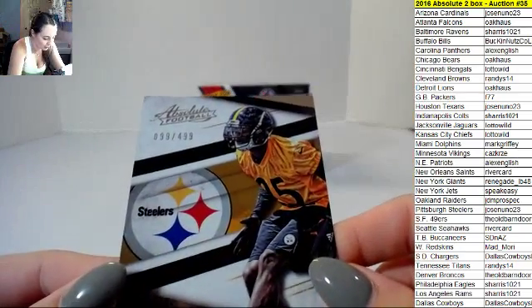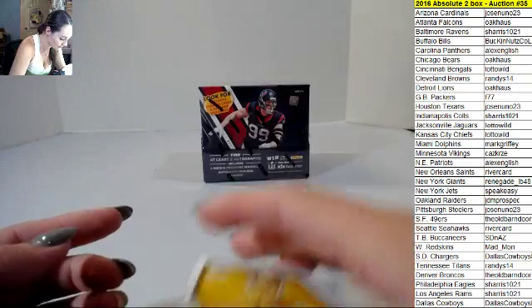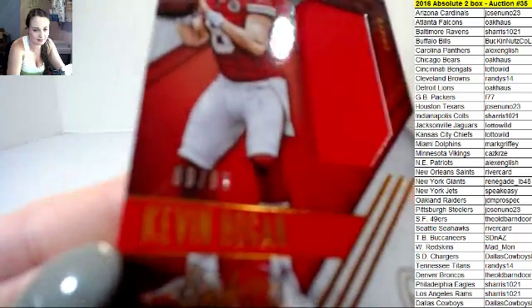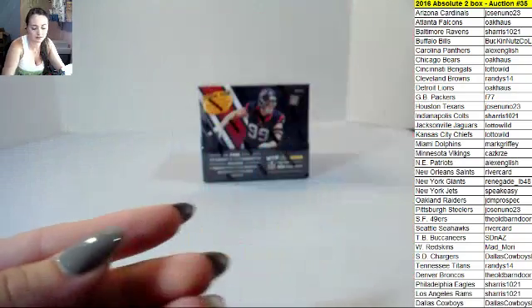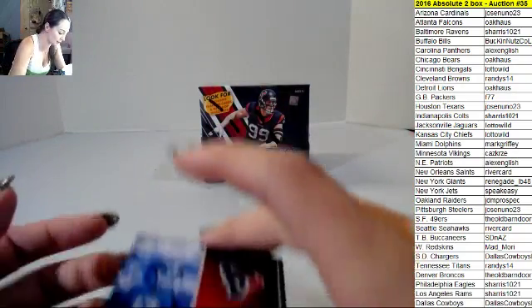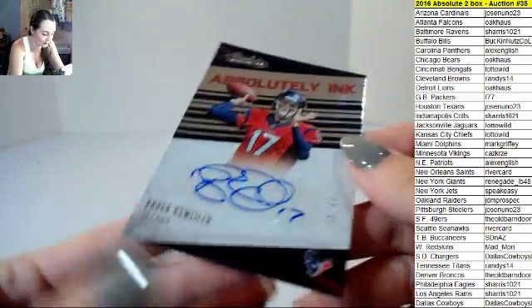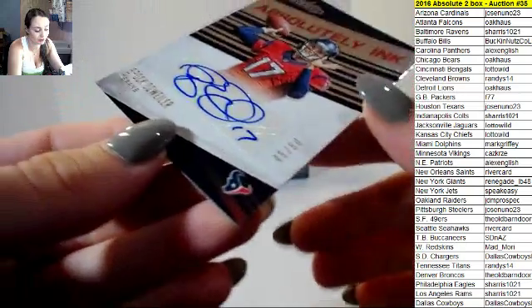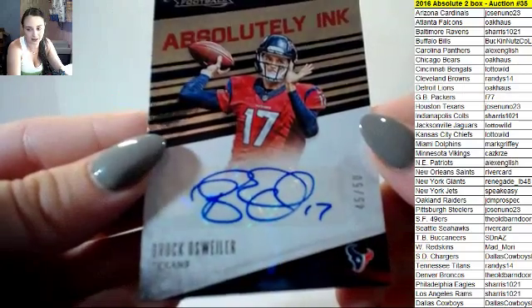Artie Burns 99 out of 499 for the Steelers. Kevin Hogan 89 out of 99 for the Chiefs. I think this is the first one I've pulled from him. Brock Osweiler, Texans, 45 out of 50, Absolutely Inc. Wow, I think that's the first I've seen of Osweiler in any product — well, besides base.